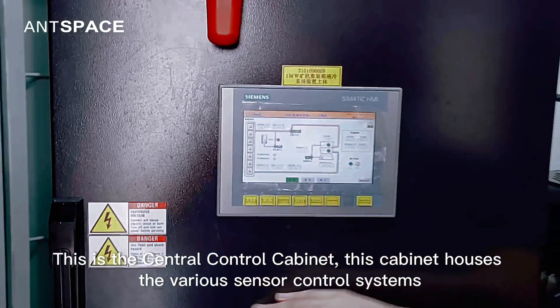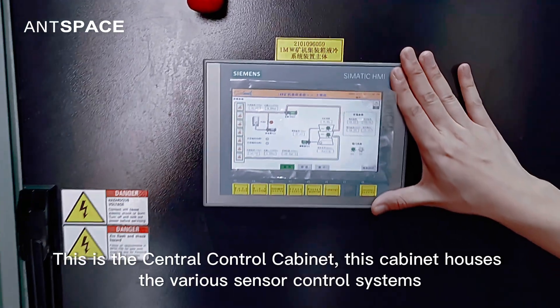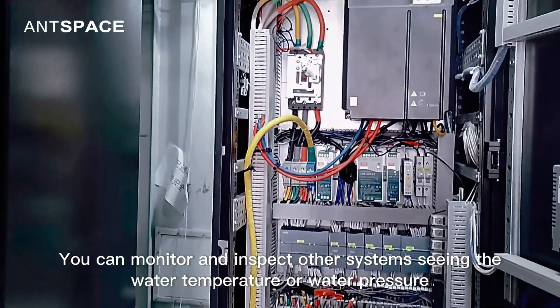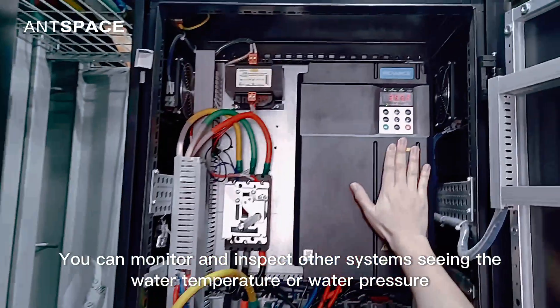This is the central control cabinet. This cabinet houses the various sensor control systems. You can monitor and inspect other systems, seeing the water temperature or water pressure.